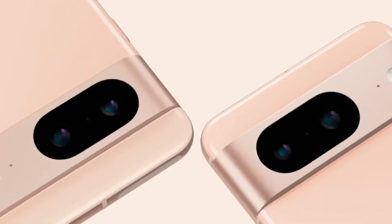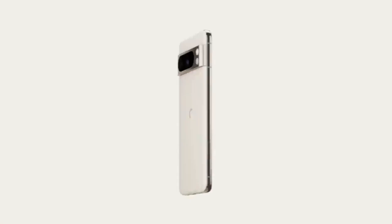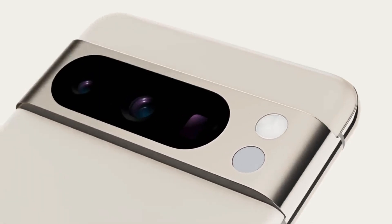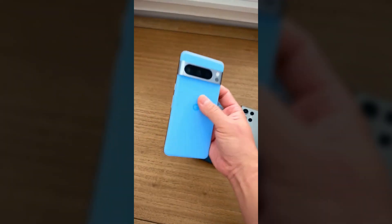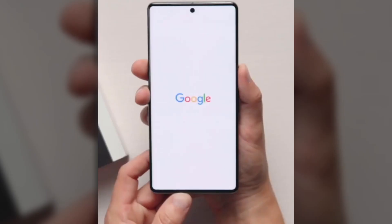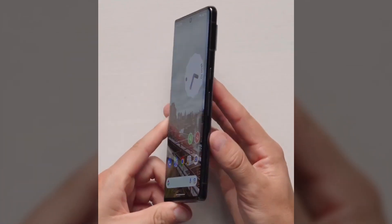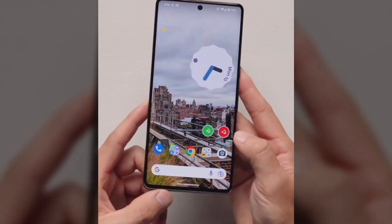Discover the extraordinary power of Google's latest technology now at your fingertips with the new Google phone. Transform your digital experience with a device that brings seven years of cutting-edge updates, positioning it as a contender for the world's most advanced smartphone. The Google Pixel 8 Pro has arrived on the market as a technological gem that combines an elegant design with innovative specifications, making it a pioneer in new technology such as AI integration.